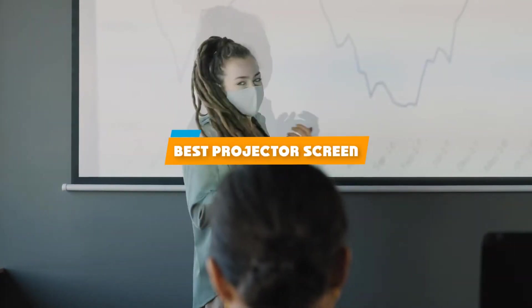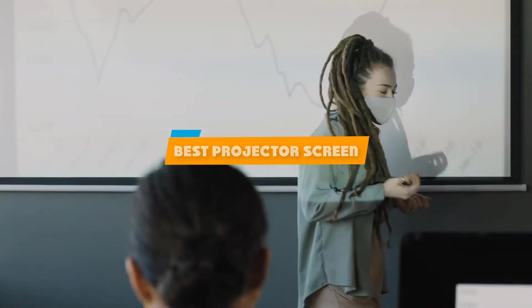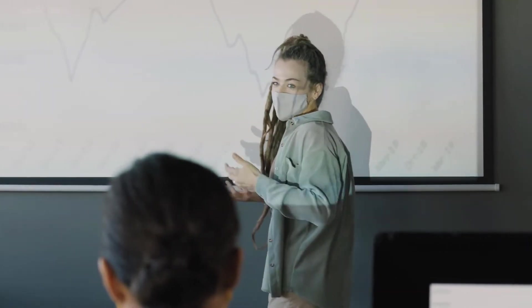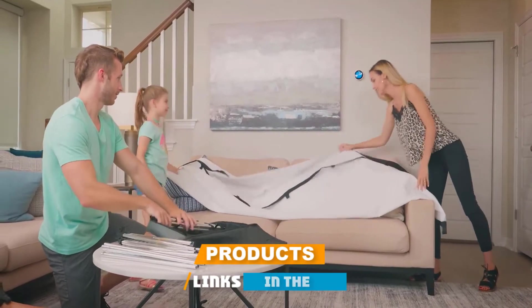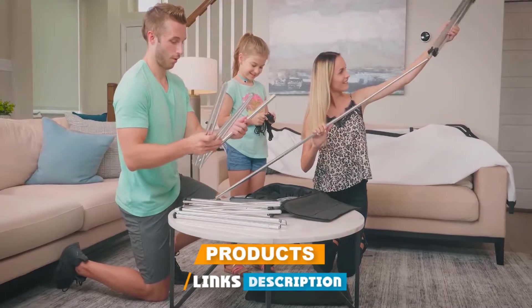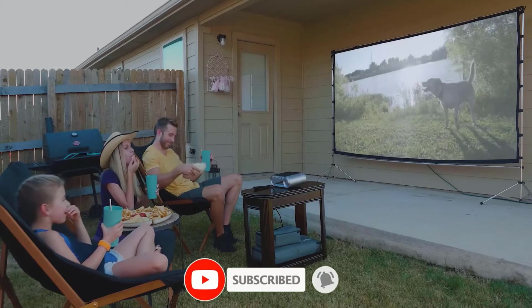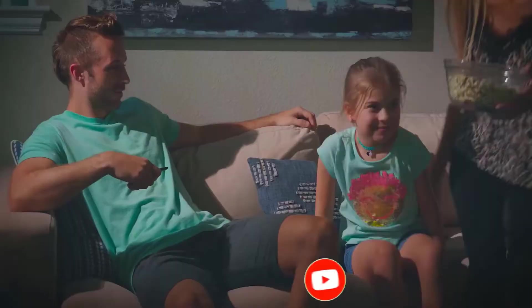If you're looking for the best projector screen, here's a list you must see. We made this list based on our personal preference and sorted it based on their features, prices, quality, durability, and reputation of the manufacturers and customer feedback. We've also included options for every type of customer. So let's get started.